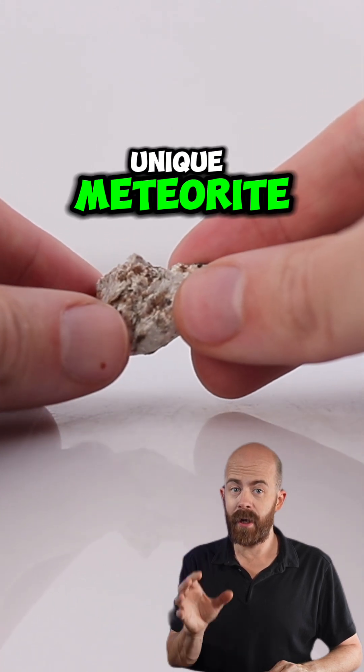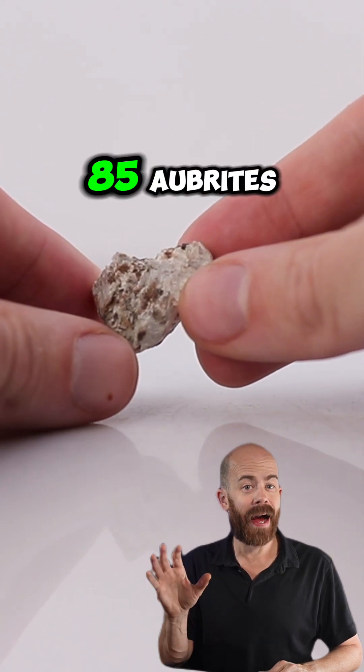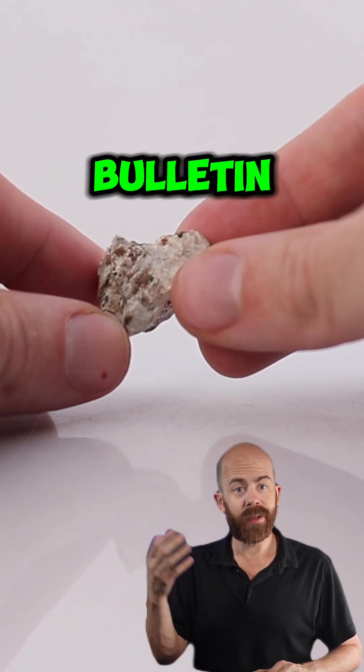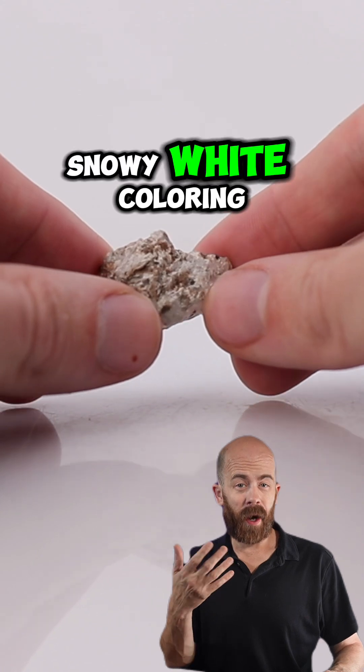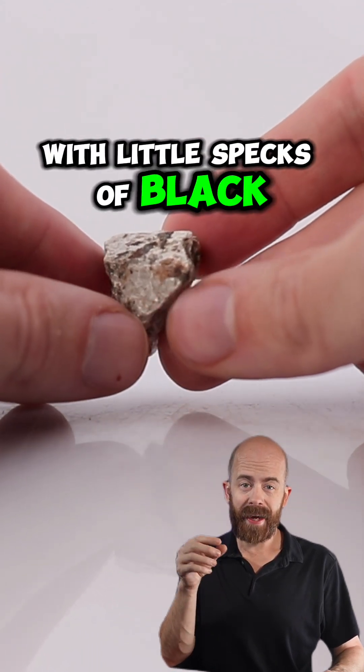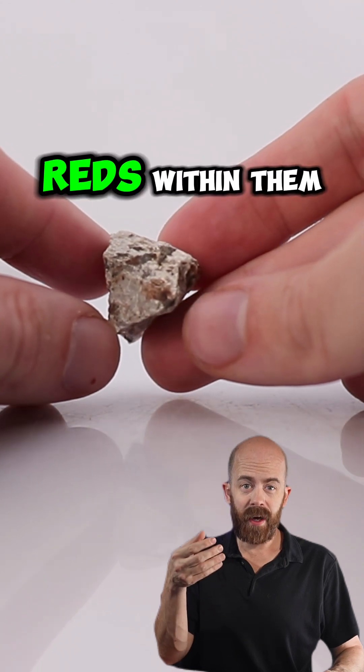This is certainly a unique meteorite. It is one of only 85 aubrites currently noted in the meteoritical bulletin. Aubrites are notable for their snowy white coloring — they almost look a little bit like dirty snow, with little specks of black and even browns and deep reds within them.